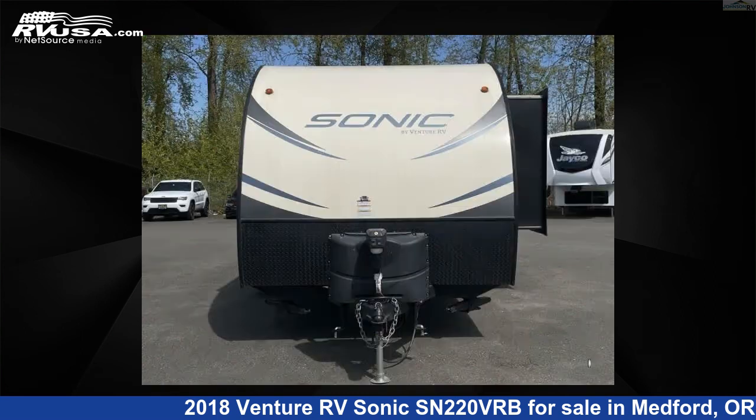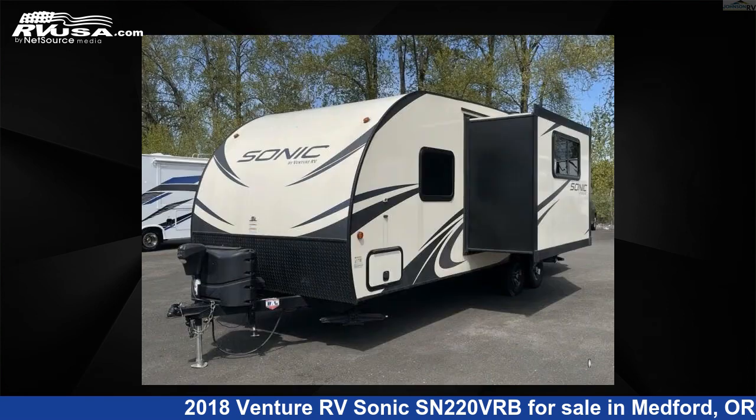This used Venture RV features one slide-out, sleeps four, and 38 gallons fresh water capacity.